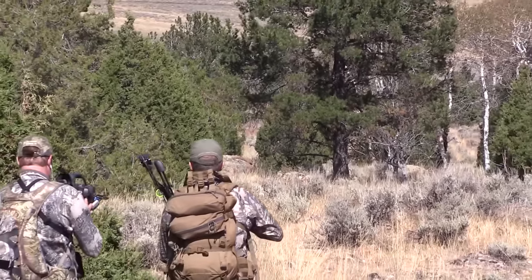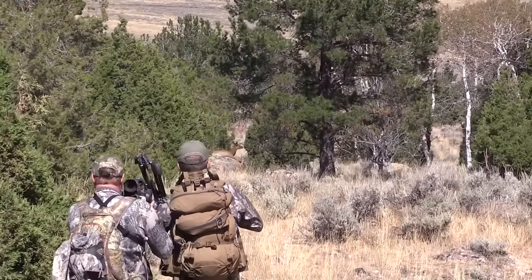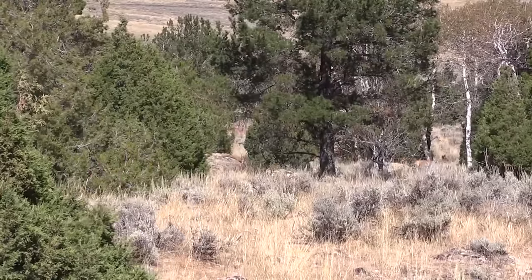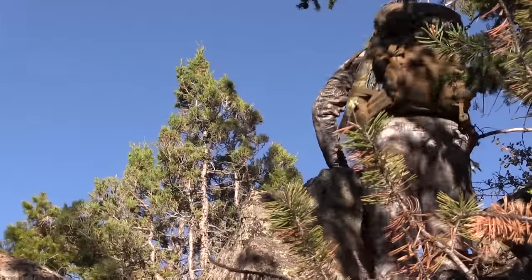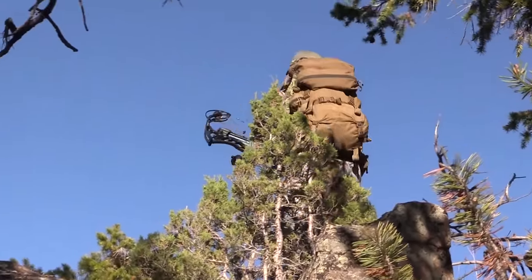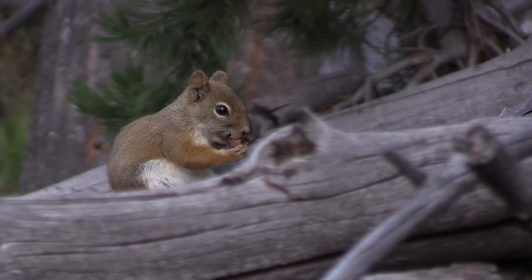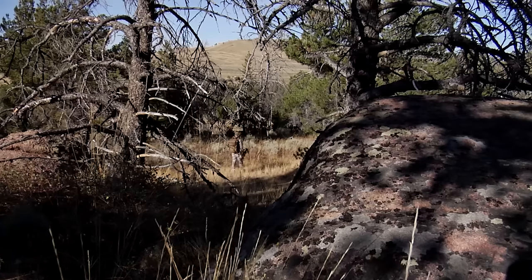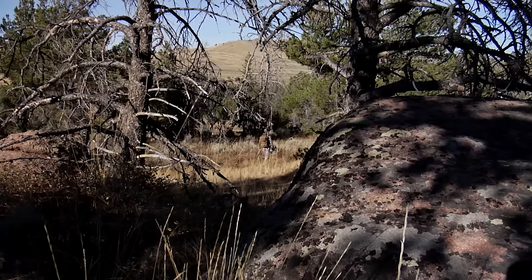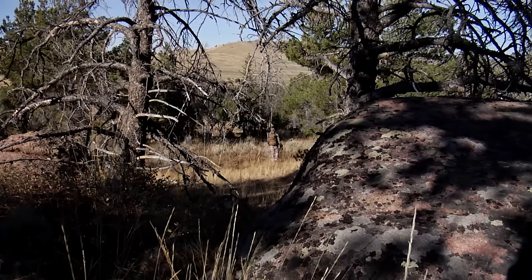A lot of people ask me, Randy, you kill most of your elk with a rifle, but you spend an awful lot of time archery hunting. And I do, because archery hunting is a lot of fun. It's a time of year when you can be out here when the elk are bugling in the rut. Quite honestly, I'm about getting closer to animals. I'm not necessarily about killing animals and filling tags. For me, the essence of hunting at this point in my life is about how close I can get.